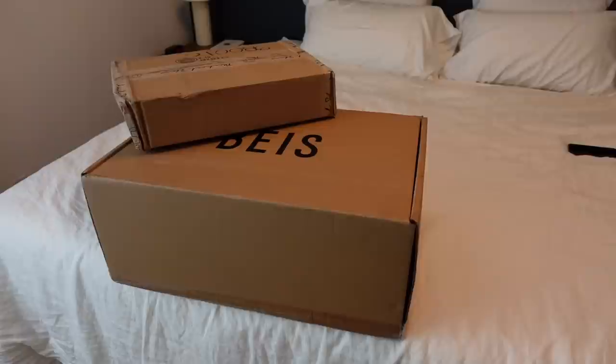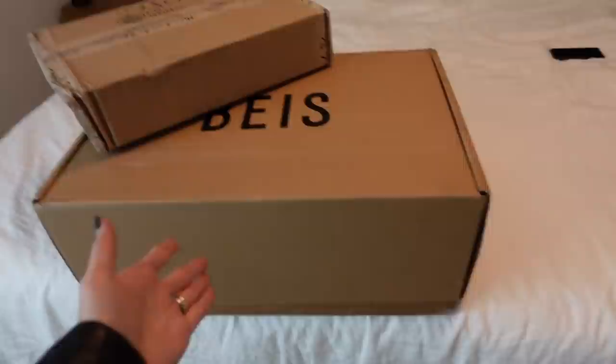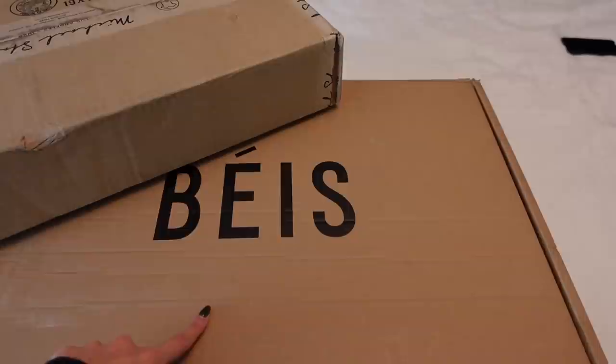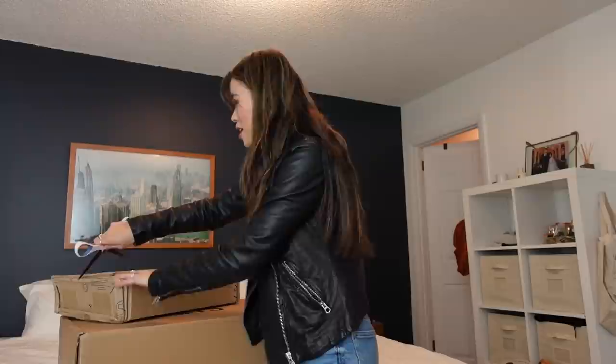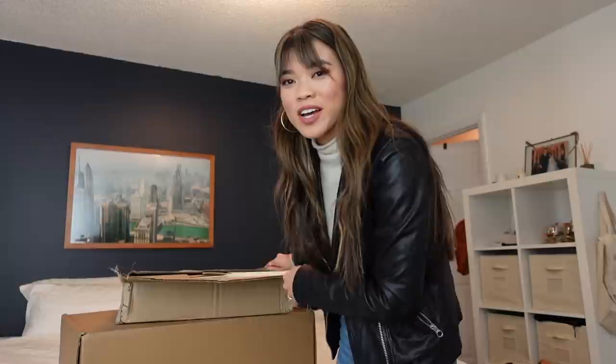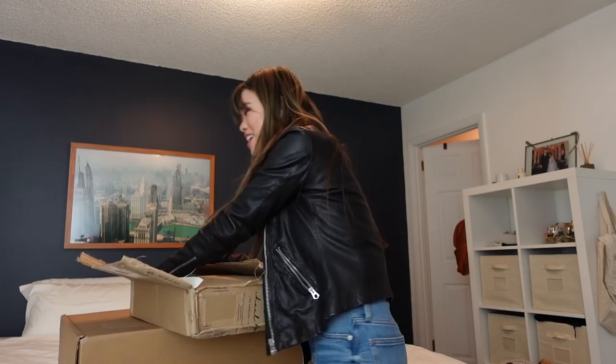This happens literally every time I go to leave — boxes are on the front porch and I get so curious. I think these might be some clothes so we need to open these up. The first one we're going to open is from Michael Stars — I've worn their pieces before so I know the brand. The other big box I don't know about, so we'll save that one for last.